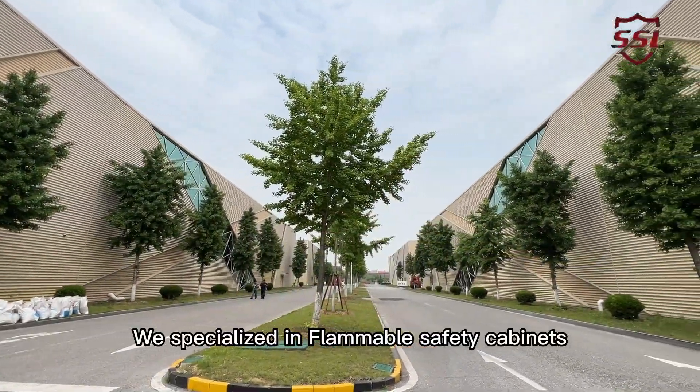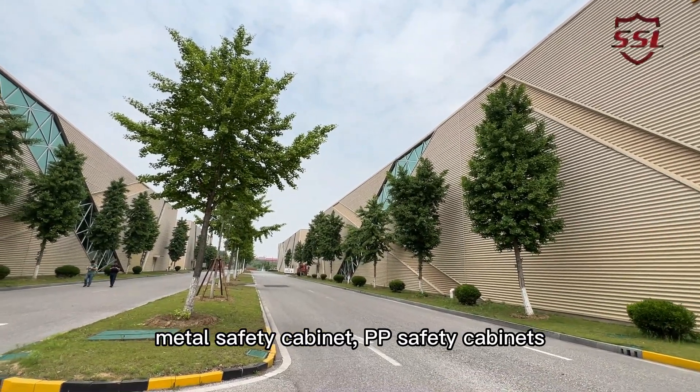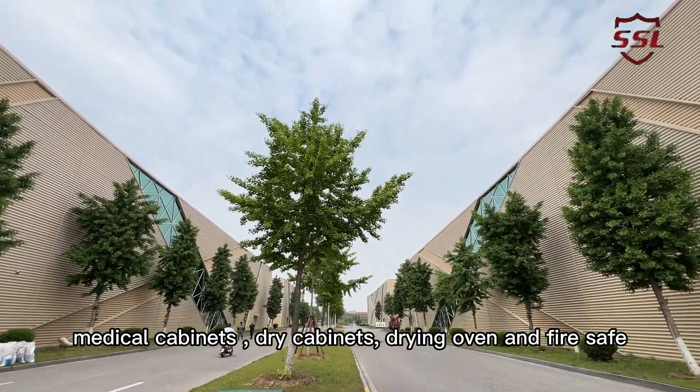It specializes in flammable safety cabinets, metal safety cabinets, PP safety cabinets, medical cabinets, dry cabinets, drying oven and fire safe.